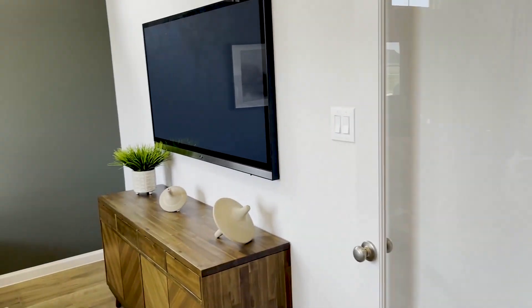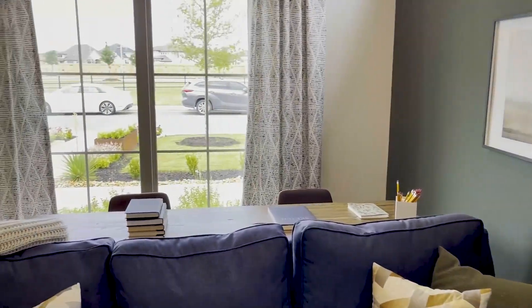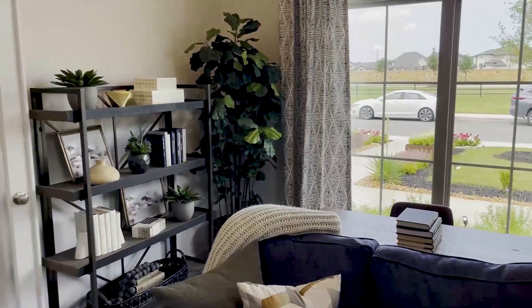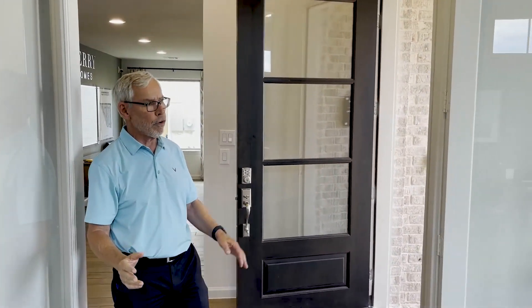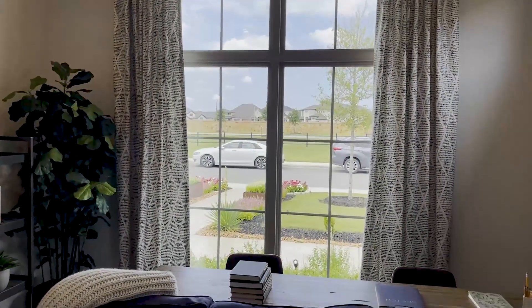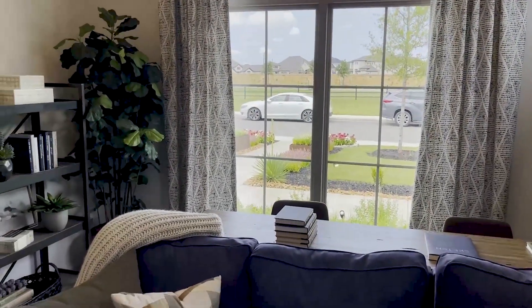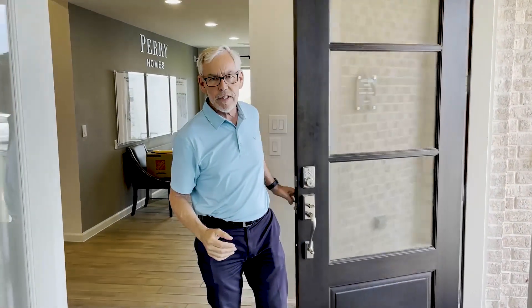As we walk into this home, on your left as you walk through the front door, you've got a beautiful office area. This office in particular has been made into a secondary living area, which is just beautiful. Notice that it's at the front of the home, so you're going to have plenty of light — two windows up on the wall with light coming in. The natural light that comes into the home really adds a great deal of energy.